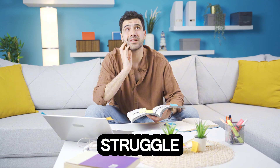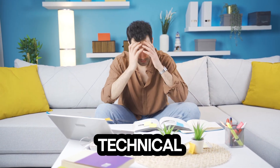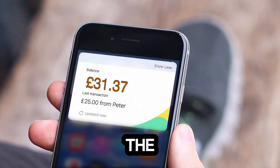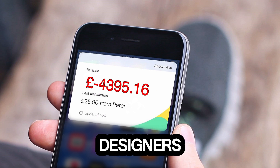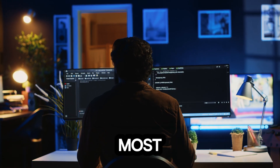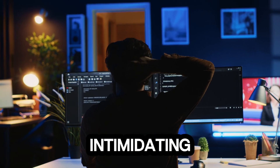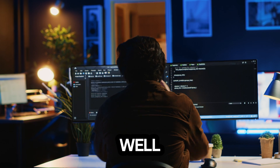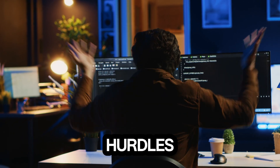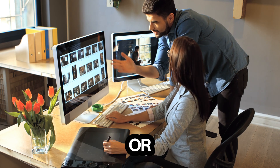A lot of people think they need to spend a fortune or have some technical skills to even think about building a website. The costs can skyrocket when you start looking at domain names, hosting fees, and hiring designers. Plus, the idea of coding and complicated website builders can be downright intimidating. Where do you even begin? Well, you're not alone. Many folks face these hurdles, but luckily there are solutions that don't involve breaking the bank or pulling your hair out.